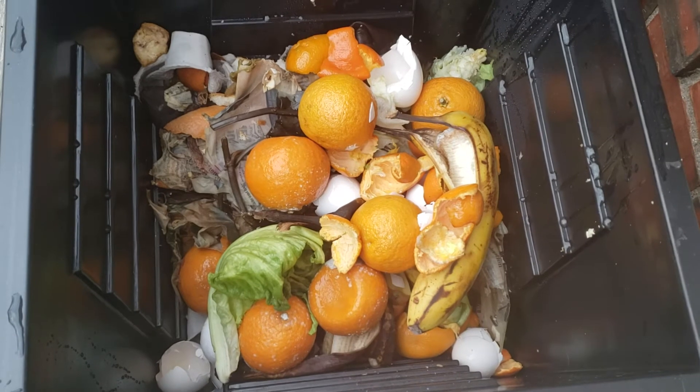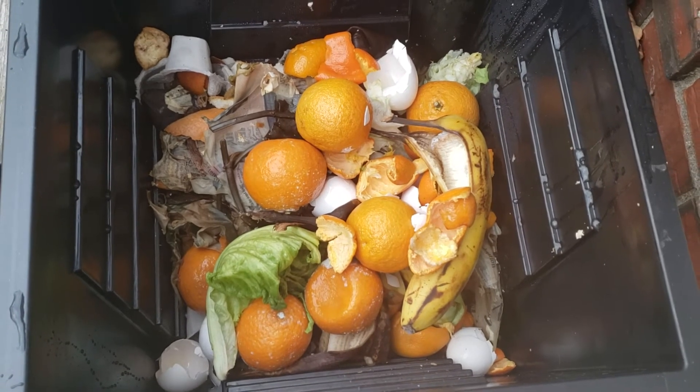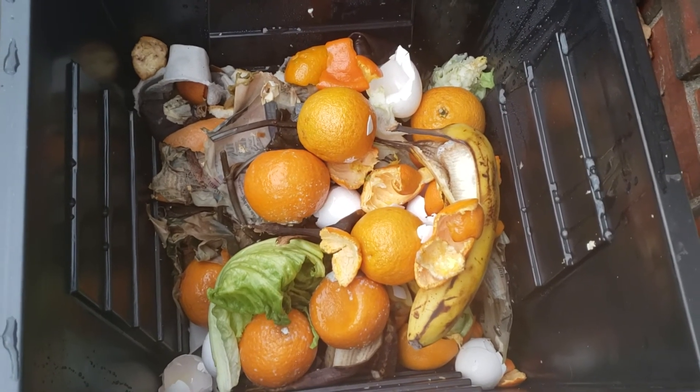If you have any gardening tips or tricks for composting, let me know in the comments below. This is just a quick update to show you guys where I'm at with my compost pile.